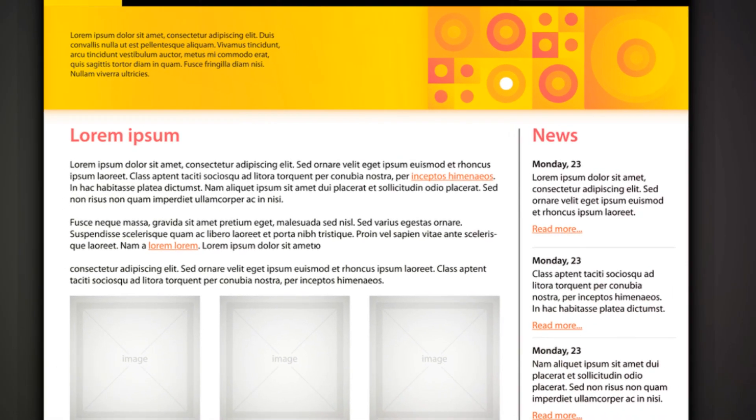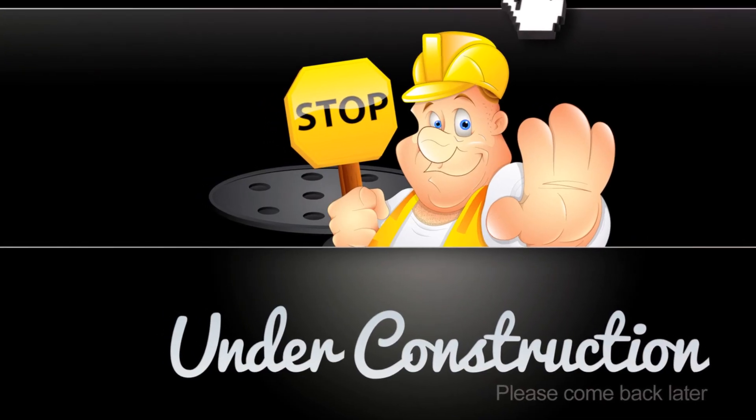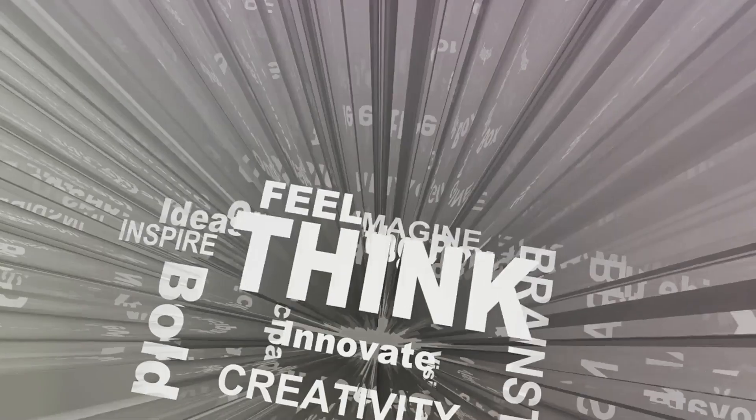And last but not least, the installation process is a breeze. No need to be a tech wizard. With DFY Magic Themes, creating a stunning website is as easy as 1, 2, 3.